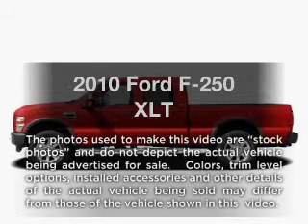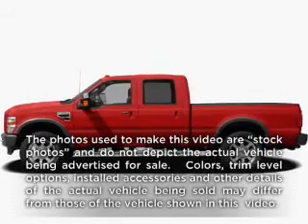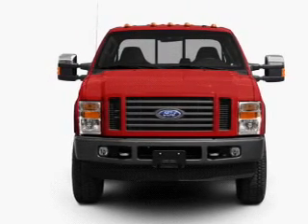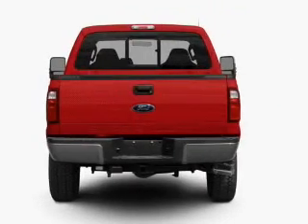Presenting the 2010 Ford F-250 — this is the set of wheels you've been looking for. With a powerful 8-cylinder engine connected to a smooth shifting 5-speed automatic transmission.